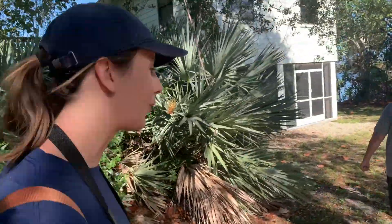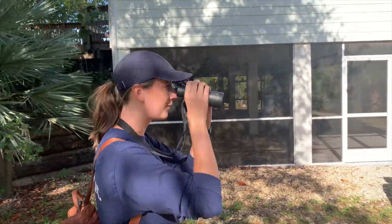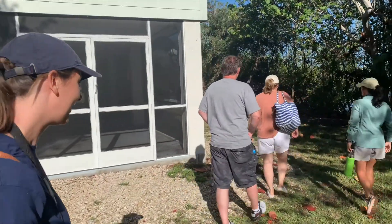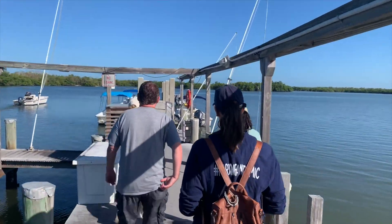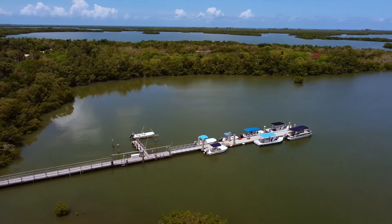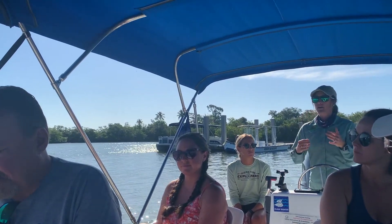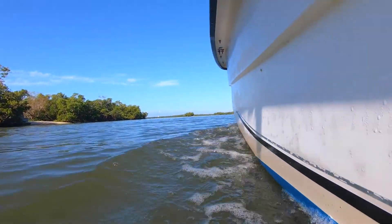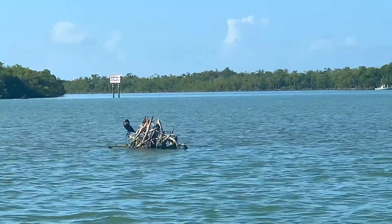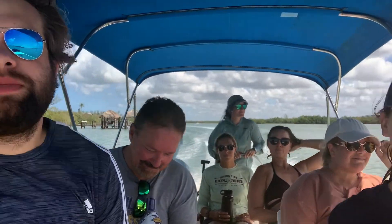I felt like I was going on a scientific expedition — I even had a pair of binoculars, though I was still figuring out how to use them! After getting to know our guides and getting an introduction to the area and the work that Rising Tide Explorers does, we got on the boats and headed out to explore nature and head towards Keewaydin for our shelling.